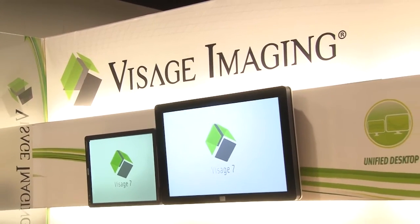Hello, I'm Sean Reilly, publisher of ITN Magazine at CIM 2015. And with me is Brad Levin, General Manager of North America of Visage Imaging.